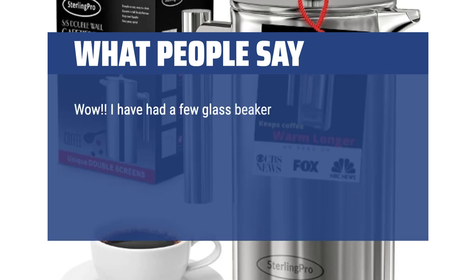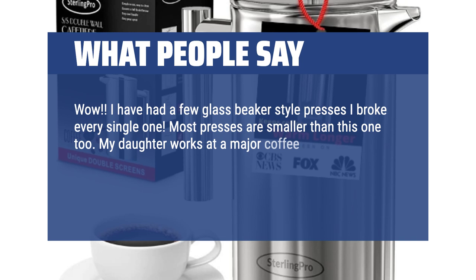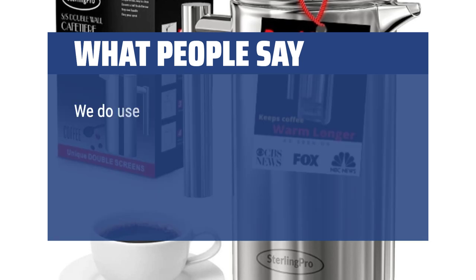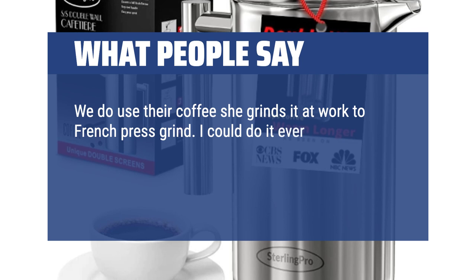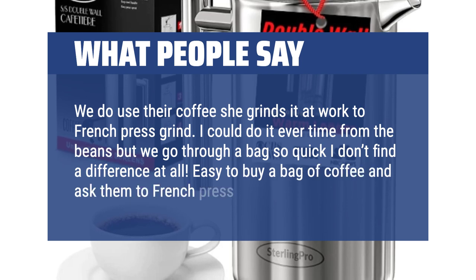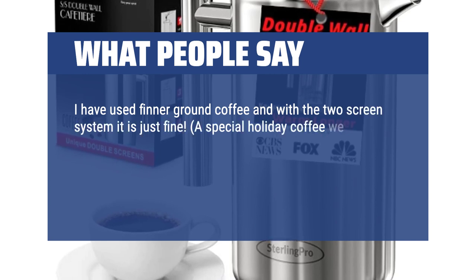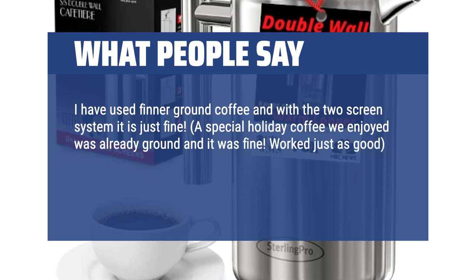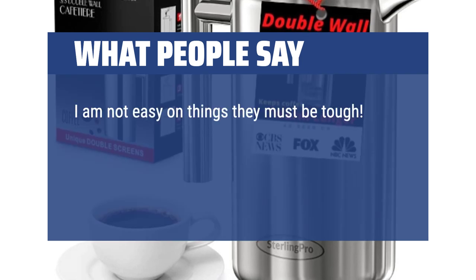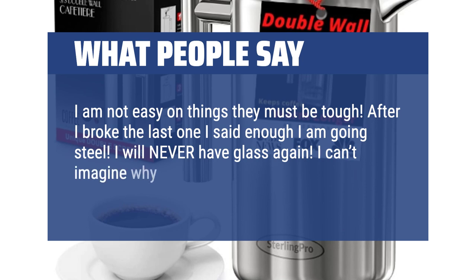What people say: Wow! I have had a few glass beaker-style presses — I broke every single one. Most presses are smaller than this one too. My daughter works at a major coffeehouse chain and she says this is the best press she has ever seen. I have had a few small ones from that coffee shop. We use their coffee, which she grinds at work to French Press grind. I could do it every time from the beans but we go through a bag so quick I don't find a difference at all. Easy to buy a bag of coffee and ask them to French Press grind. I have used thinner ground coffee and with the two-screen system it is just fine. A special holiday coffee we enjoyed was already ground and it was fine — worked just as good. I find the French Press grind gives more flavor and is easier to work with and rinse out. I am not easy on things; they must be tough. After I broke the last one I said enough, I am going steel. I will never have glass again.